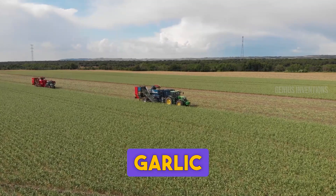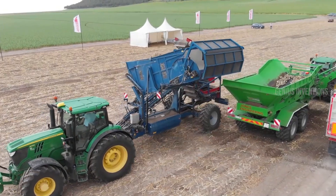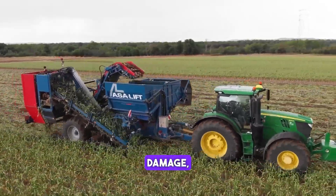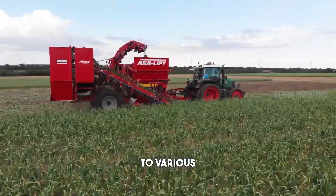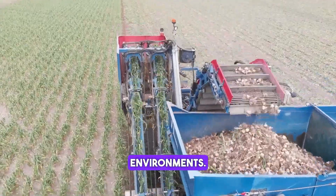Revolutionizing garlic harvesting, this machine combines efficiency with delicate handling. It uproots, cleans, and collects garlic with minimal damage, significantly increasing productivity. Its innovative design adapts to various soil conditions, ensuring high-quality harvesting in diverse agricultural environments.